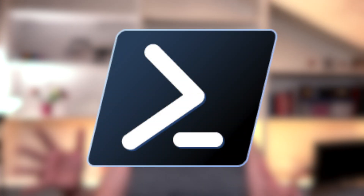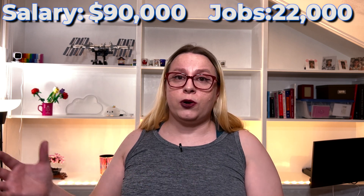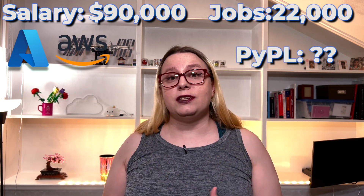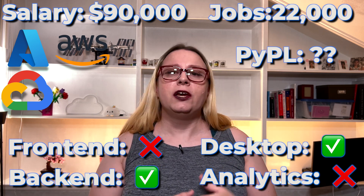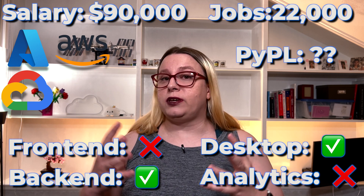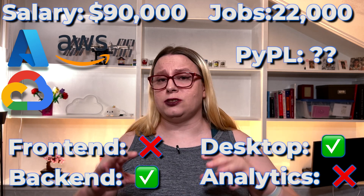Before we start, I want to add one programming language for my administrator friends, because all the other programming languages are for developers. For my administrator friends, you should learn PowerShell. There are about 22,000 job openings — it's hard to find a PowerShell developer job specifically, so I looked for sysadmin and cloud administrator roles. We're looking at a salary in the $90,000 range, which is pretty nice. It's not listed on the PyPol index, but it is supported by all three major cloud providers. You can do scripting, back-end, and desktop. You can do data analytics, though it's very slow and I would not recommend it. That's why PowerShell is here, just not ranked.